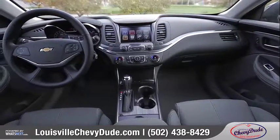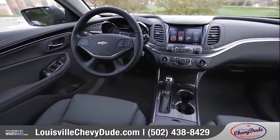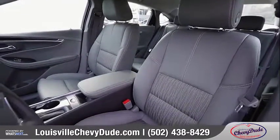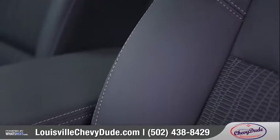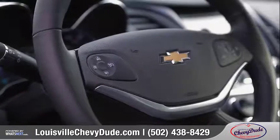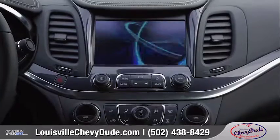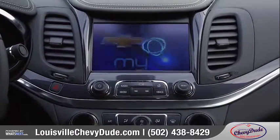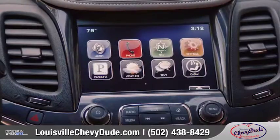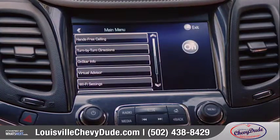Inside, the Impala seats five and surrounds you with luxurious comfort and the latest technology. The available heated and ventilated leather-appointed eight-way power-adjustable front seats offer year-round comfort. The available heated and leather-trimmed steering wheel houses Bluetooth phone and audio controls. Put music, navigation, weather, and entertainment a touch away with the Chevrolet MyLink display, which features an eight-inch diagonal color touchscreen that you can customize with the options that you use most.